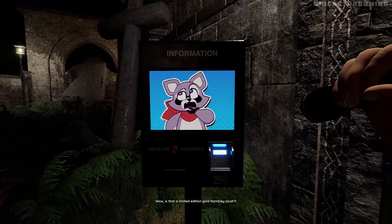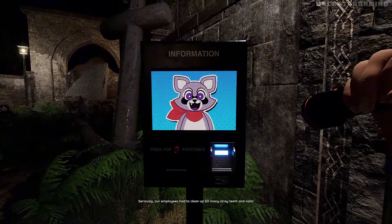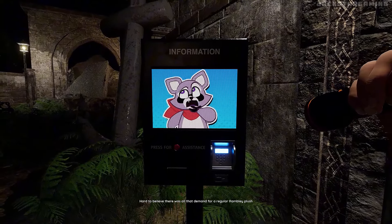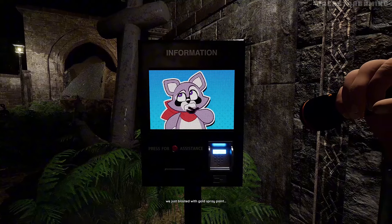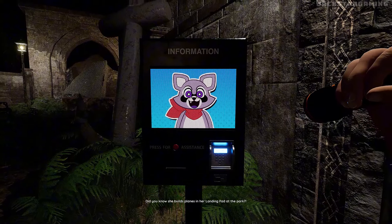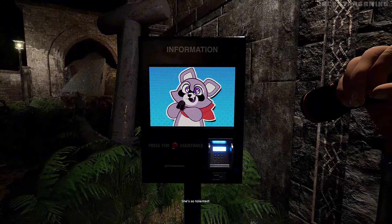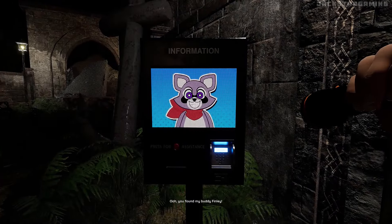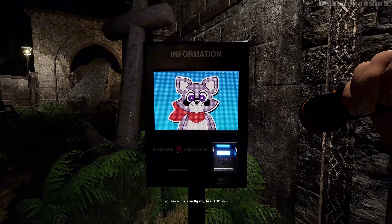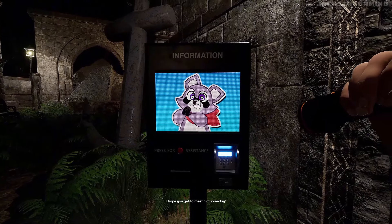Wow, is that a limited edition gold Rambly plush? Parents were fighting tooth and nail for those things when they came out. Seriously, our employees had to clean up so many straight teeth and nails. Hard to believe there was all that demand for a regular Rambly plush we just blasted with gold spray paint. Oh, a mommy plush — she's always been my best friend. Did you know she builds planes in her landing pad at the park? And then she crashes them. She's so talented. Oh, you found my buddy Fiddley. You know, he's really shy. Like, too shy. Like, obnoxiously shy. But he's got a good heart. I hope you get to meet him someday.